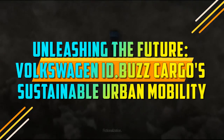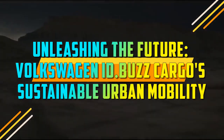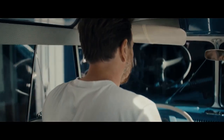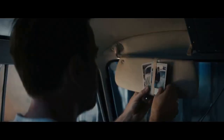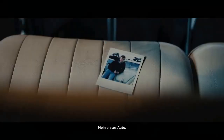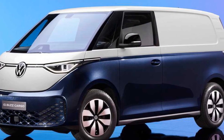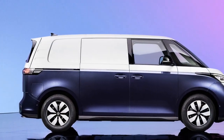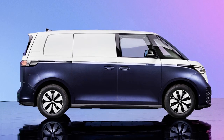Unleashing the Future: Volkswagen ID Buscargo's Sustainable Urban Mobility. In a rapidly evolving automotive landscape, Volkswagen has set its sights on the future of sustainable urban mobility with the ID Buscargo. This innovative electric vehicle represents a bold leap forward in combining modern technology, practicality, and environmental consciousness, all while paying homage to the iconic VW Microbus of the past — a glimpse into the future.